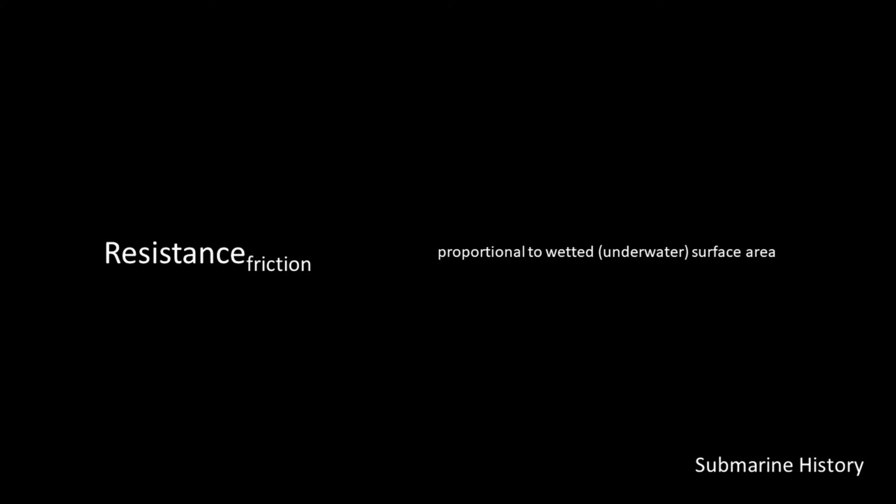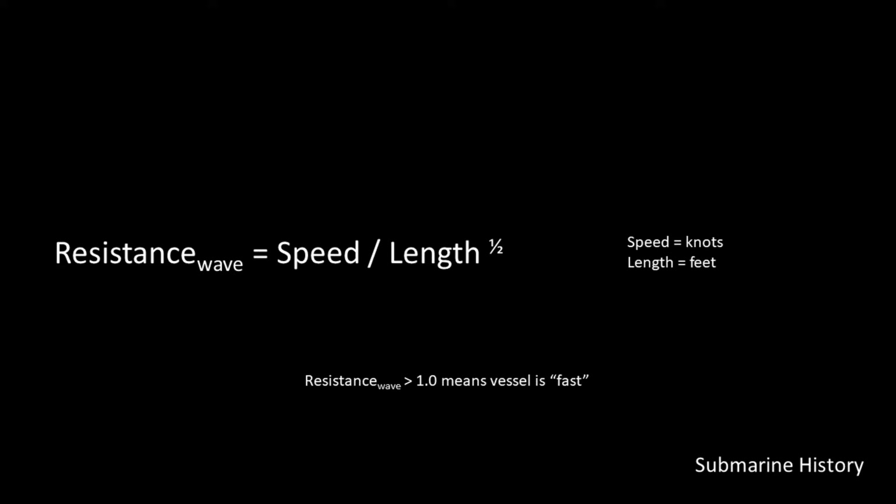There are two water-related resistances that a boat or ship deals with on the surface. The first is the resistance due to friction from the wetted surface area of the hull — proportional to the wetted, or underwater, surface area. The other is the resistance due to waves, which is equal to the speed of the vessel divided by the square root of the length of it. When that resistance is calculated and the value is greater than 1.0, we say the vessel is fast. Hydrodynamically fast vessels must concentrate power in small spaces and require great power per ton.